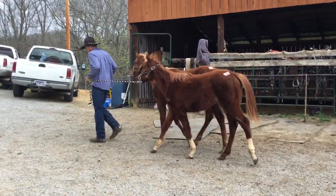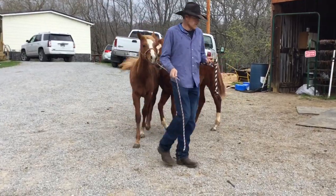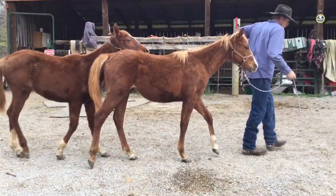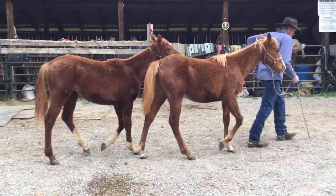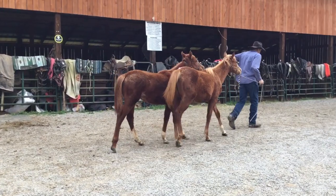Here's 296 and 299, a pair of sorrel quarter horse fillies. They're like eight months old, half sisters, cow bred, but no papers. They're going to be nice too. They're gentle. There's nothing wrong with them. Fancy pair of little quarter horse fillies.